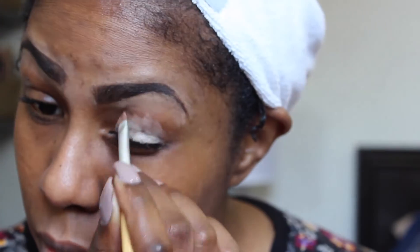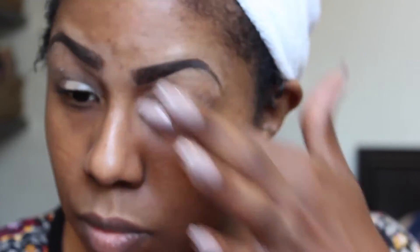I went ahead and did my eyebrows off camera because they take me forever, but now I'm going in with the NYX eyeshadow base and just a random angle brush that I got from Shoppers Drug Mart. I use this base so that my eyeshadow lasts throughout the day.